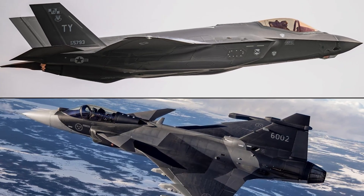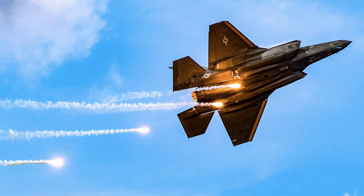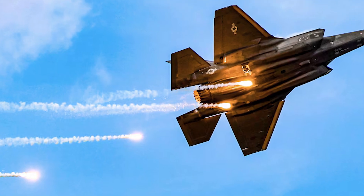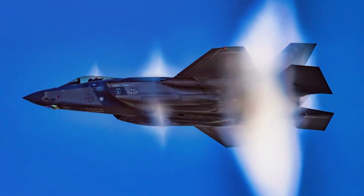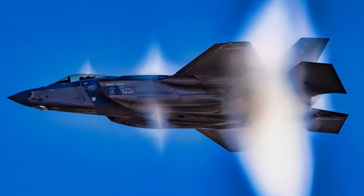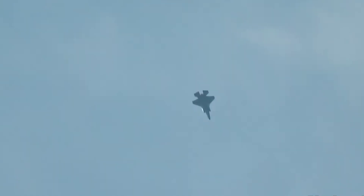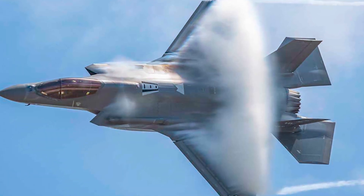This is a tale of two jets, built on two totally opposing ideas of what it means to survive. The F-35 is a technological titan, designed to be the apex predator of the skies — a first day of war weapon that kicks down the door of the most heavily defended airspace on the planet. Its primary survival tool is stealth, with a simple philosophy: kill the enemy before they even know you're there. Its radar cross-section is whispered to be as small as a golf ball.